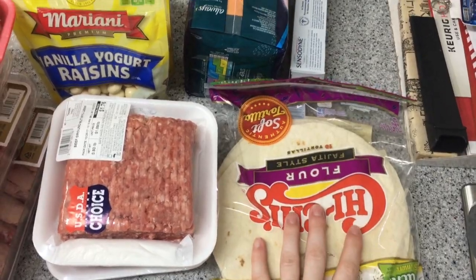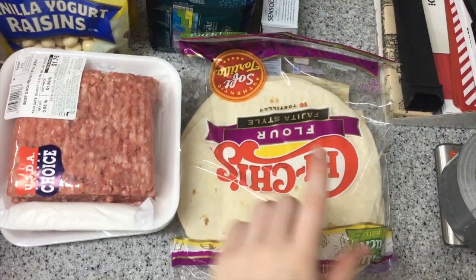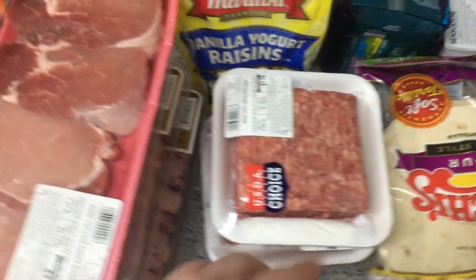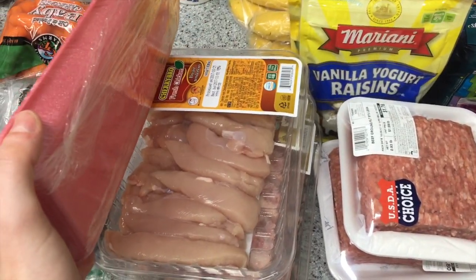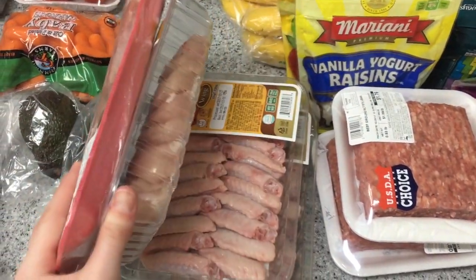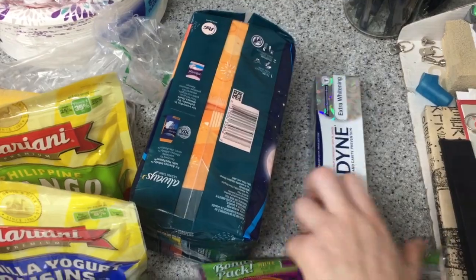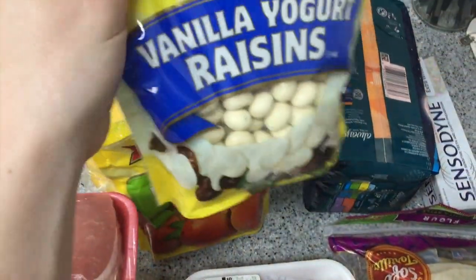First things first, we have some flour tortillas. I'm gonna have a bunch of recipes that I'm gonna make throughout the week. I have two packages of ground beef, some pork chops, some chicken breast tenderloins, and two packages of chicken wings. I also have some Sensodyne extra whitening toothpaste and some vanilla yogurt.